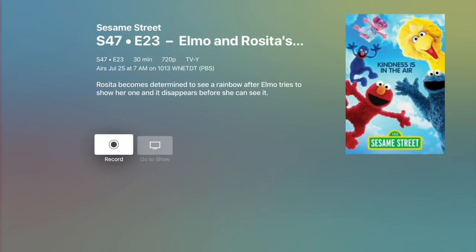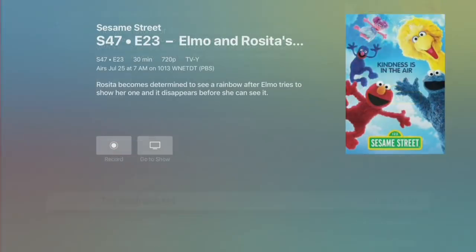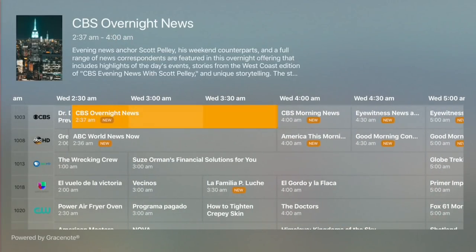If I wanted to record something coming up, I can scroll ahead — maybe I want to record the next episode of Sesame Street at 8am. I can just click on it and go to record, or see what the other airtimes are for the show. It works the way you would expect and it looks pretty nice on both of these platforms.